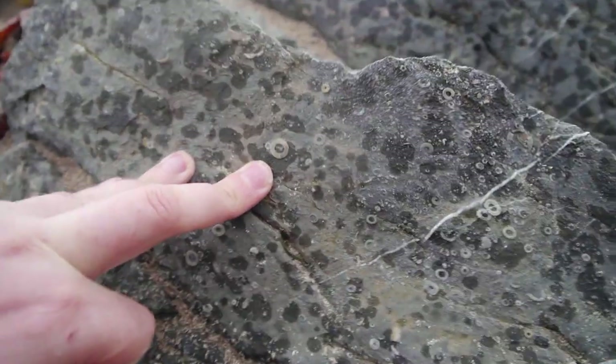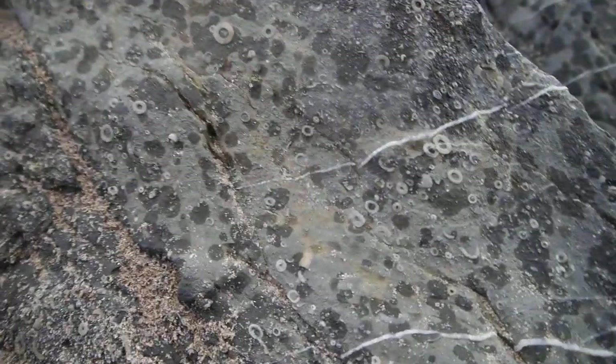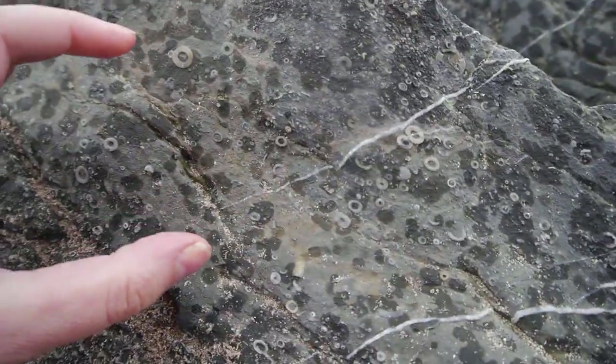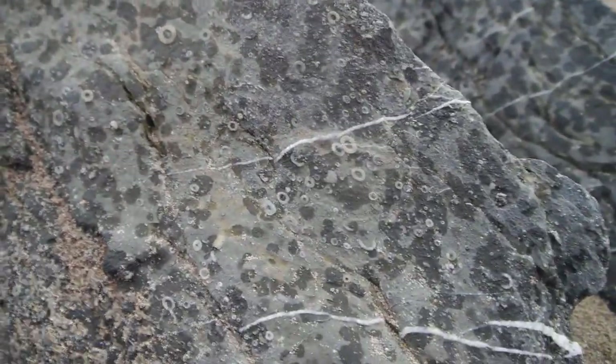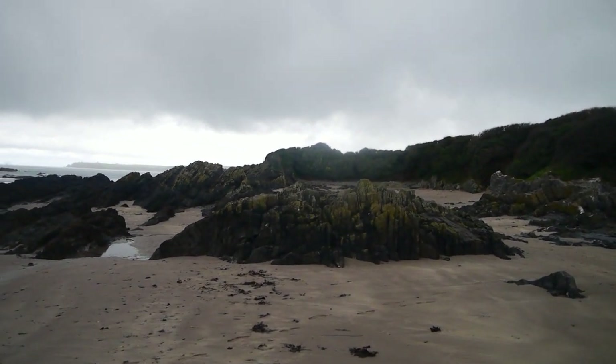Some really nice crinoid ossicles. That one's quite big — some of these could be several meters long and this wide. Unfortunately it's already starting to rain. Now we're over here, we can actually see that the rocks are folded over here as well.